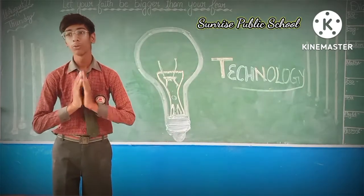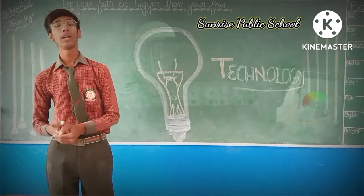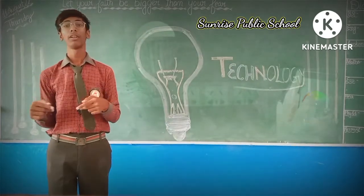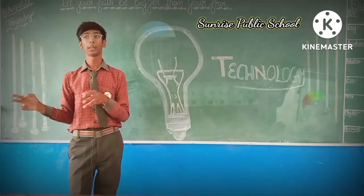A very great morning to all of you. My name is Prelyan, student of 11th Commerce in Sunrise Public School. Today, I am here in front of you to discuss on the topic: technologies used by Japan.